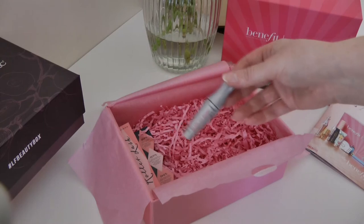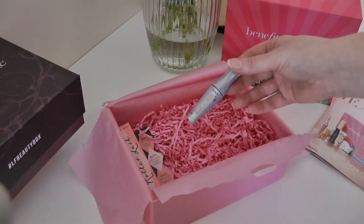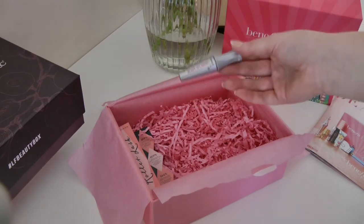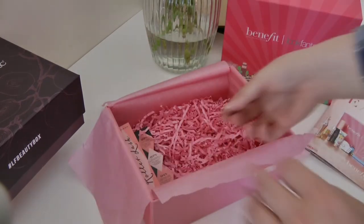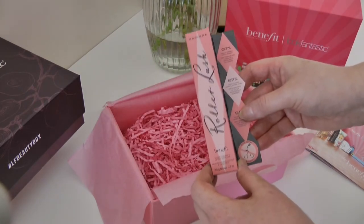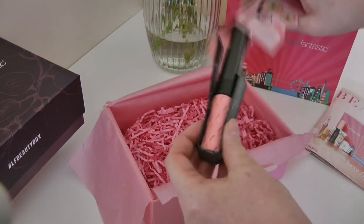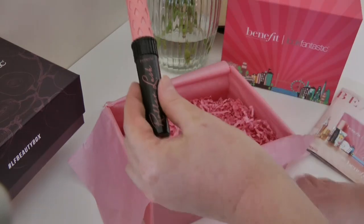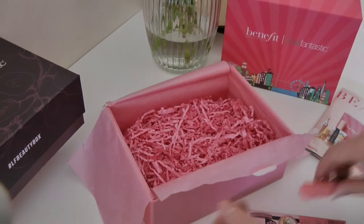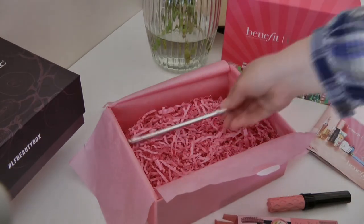And this is Ready Set Brow — this is my absolute favourite brow gel in the whole wide world. It's not crusty on the brows, it just sets them without that horrible crusty feel. And Roller Lash — I've never tried Roller Lash before but I've heard so many good things and I love the packaging. There's something else here as well. So yeah, that's a gorgeous box. If it's still in stock, grab it quick before it goes.